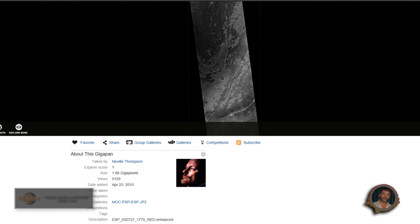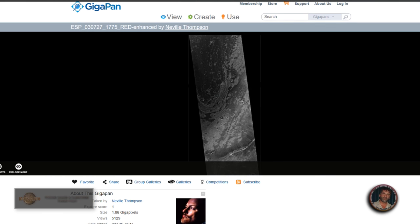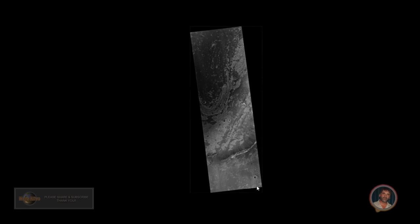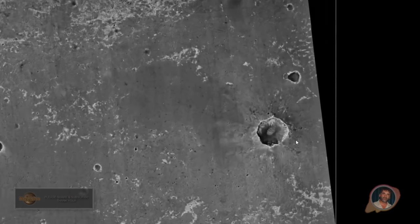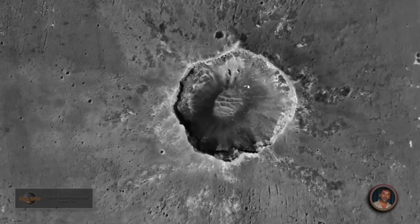Today we're going to take a look at this GigaPan image from Neville Thompson. Let me just show you how close you can zoom in on this. This image is the Endeavor Crater area.